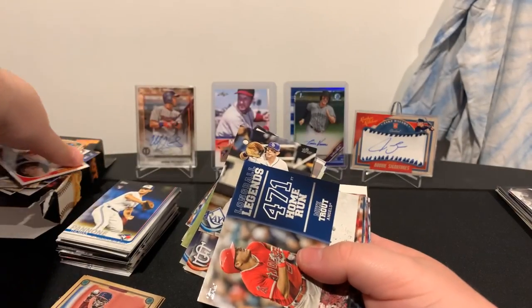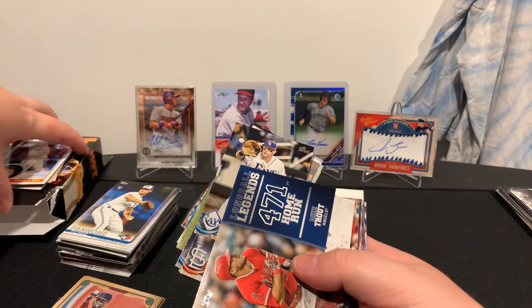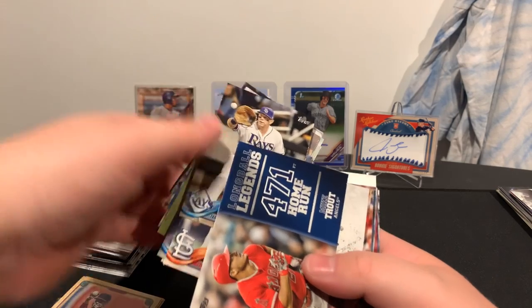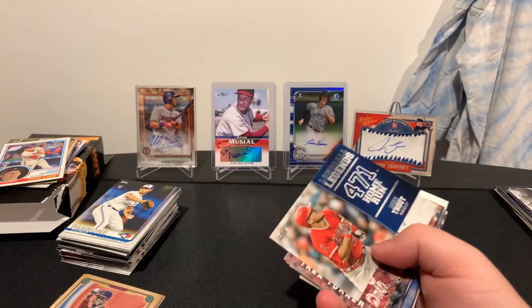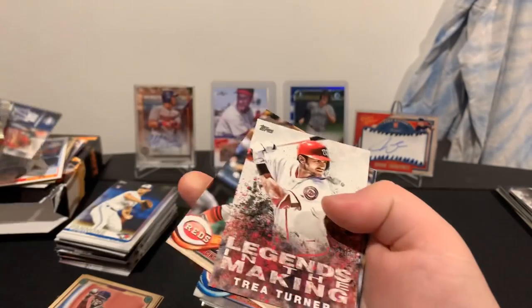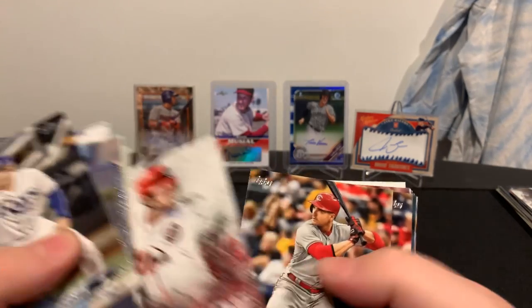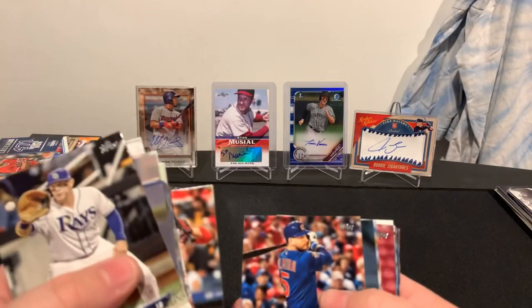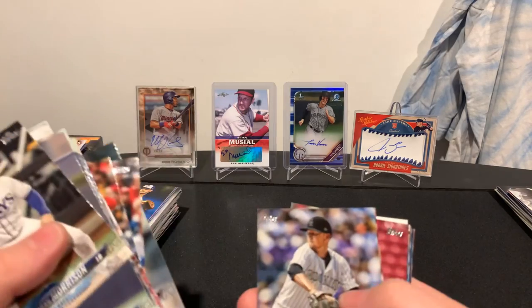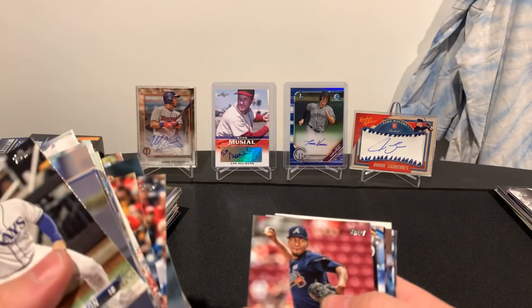I'll put that out for Justin from Cedar Holland Cards — here's his Instagram, go give him a follow, big Reese Hoskins fan, as I said in one of my previous videos. And we got a Mike Trout insert card. We got a Trey Turner, Legends in the Making, Joey Votto, Amora, Trevor Williams, Freeland, and Gnacione.